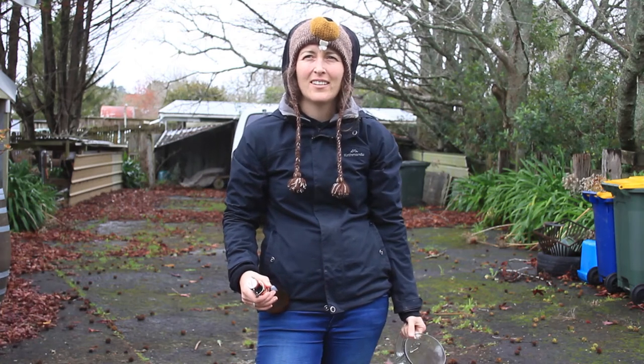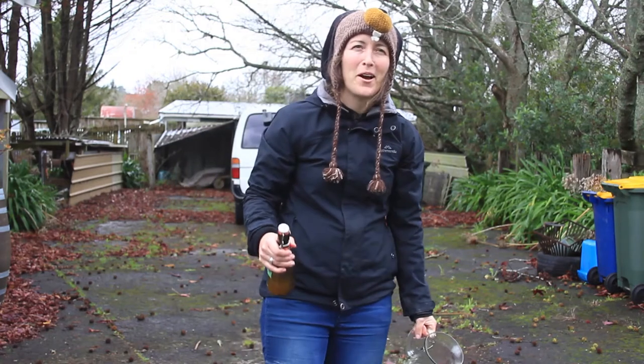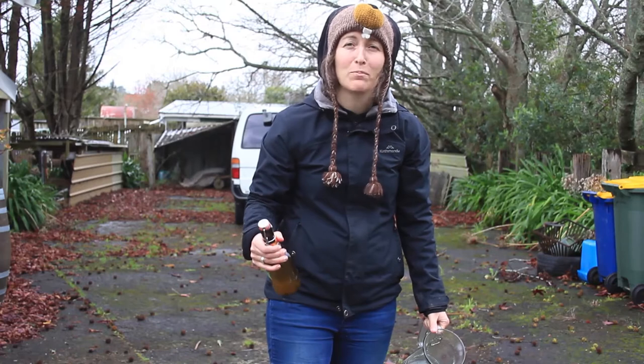We're taking a break from our tiny house building to try some of this explosive kombucha.